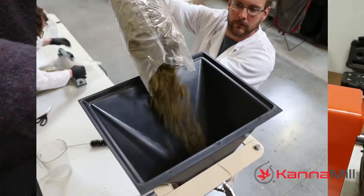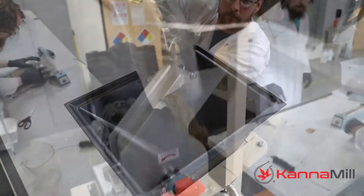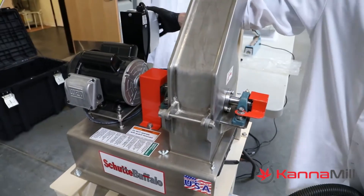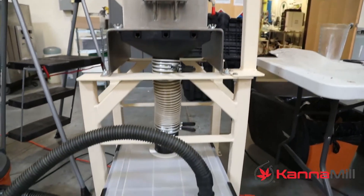Canamill equipment is completely scalable. The versatility of these mills allows for controllable and adjustable particle size to suit a variety of needs. We have various sized equipment to tackle lab, indoor, and outdoor operations.